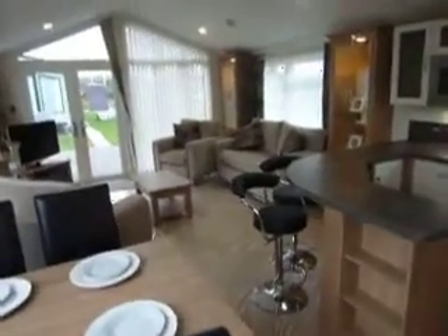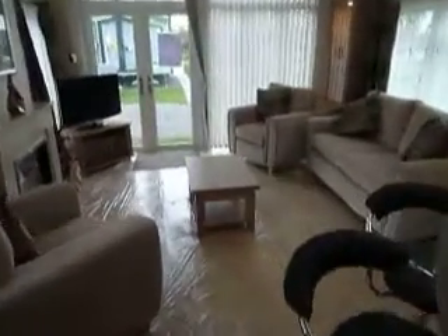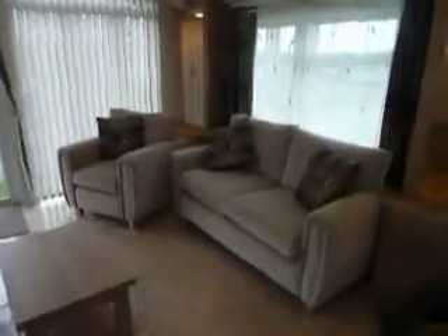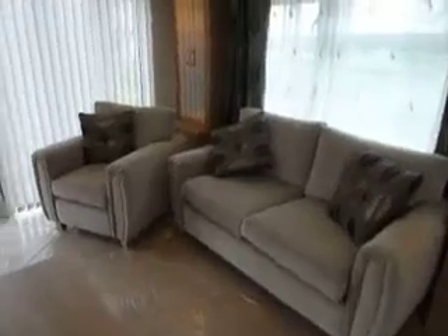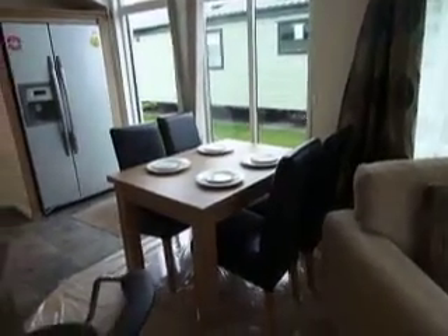It is available as a separate lounge should you wish. Very contemporary, light and airy. Quality sofa, two armchairs. Large apex window with retractable blinds. TV cabinet. Central feature fireplace. There's a second armchair. Free standing quality table and chairs.